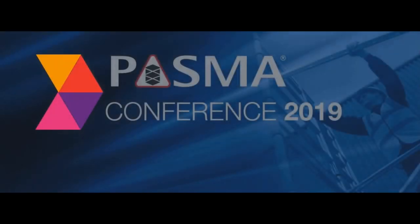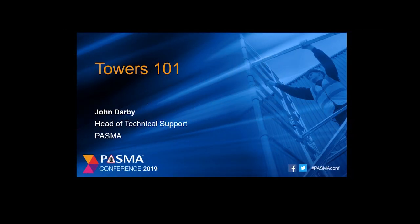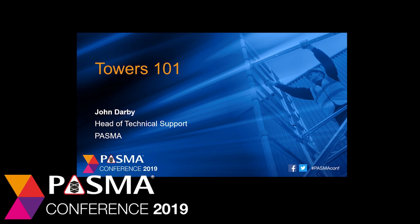Thank you ladies and gentlemen for joining us this afternoon in this session entitled Towers 101. This part of the session we're going to focus on tower safety. We're going to cover a few of the legal requirements which affect towers, the relevant product standards and how PASMA is helping to make tower use safe.